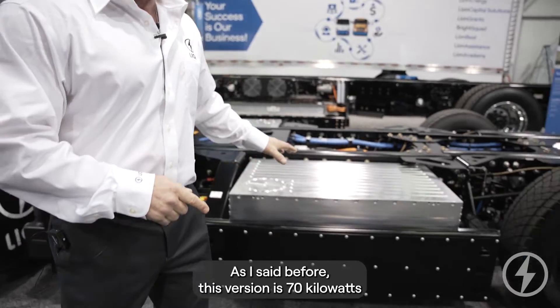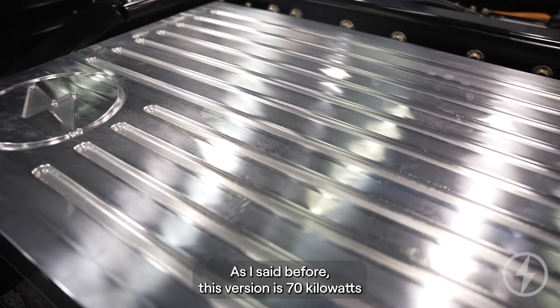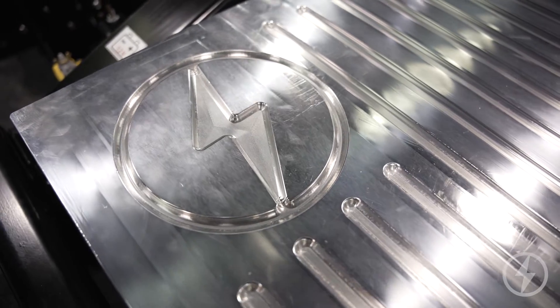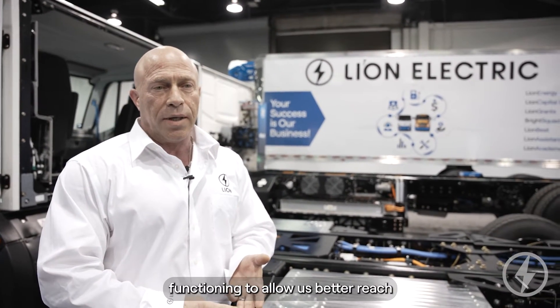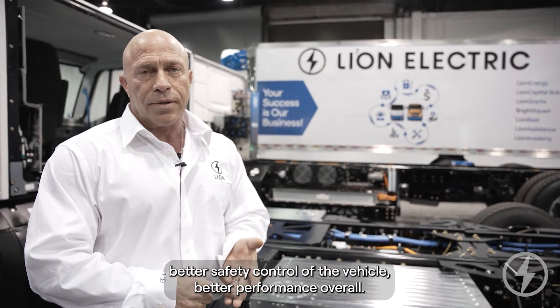This is the Line battery. This version is 70 kilowatts, designed in-house by Line's engineering team. Our BMS and BTMS function to allow better range, better safety control of the vehicle, and better performance overall.